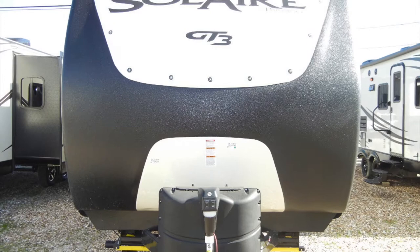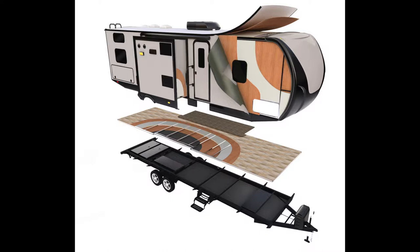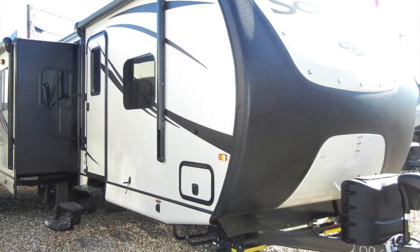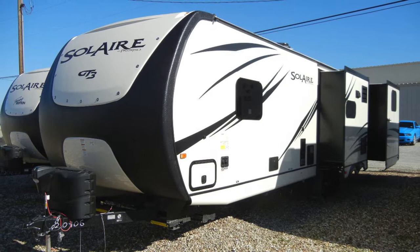Let's begin the tour with a look at the trailer's construction. This is a fully vacuum-bonded trailer. The Solaire's walls, roof, and back are all built vacuum-bonded and has a molded fiberglass front cap to ensure a lightweight but strong trailer. It utilizes a fully welded superstructure, a Luan substrate, high-density foam block insulation, and a high-gloss gel coat fiberglass exterior, making its walls some of the strongest in the industry. The full walk-on barreled roof is protected by the Alpha Super Flex membrane.